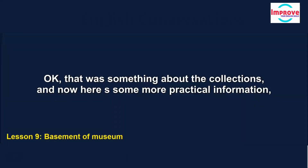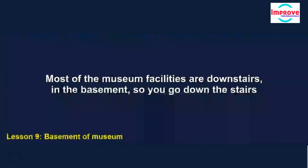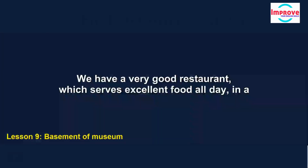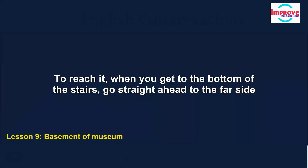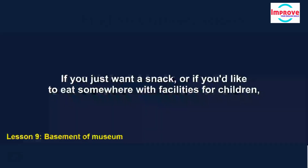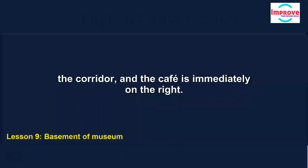Now here's some more practical information in case you need it. Most of the museum facilities are downstairs in the basement, so you go down the stairs here. When you reach the bottom, you'll find yourself in a sitting area with comfortable chairs and sofas where you can have a rest. We have a very good restaurant which serves excellent food all day. To reach it, when you get to the bottom of the stairs, go straight ahead to the far side of the sitting area, then turn right into the corridor — you'll see the door of the restaurant facing you. If you just want a snack or facilities for children, we also have a café: go straight ahead, turn right into the corridor, and the café is immediately on the right.